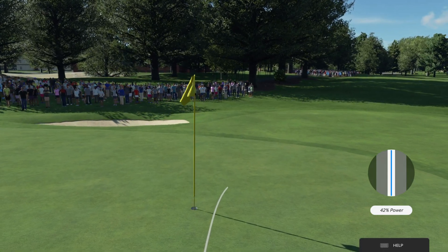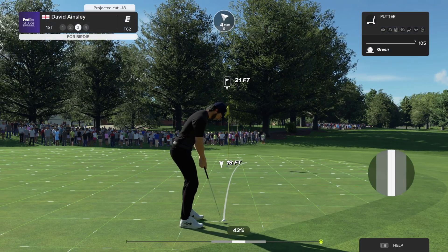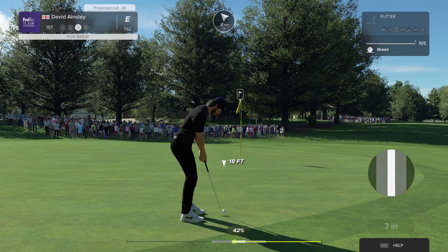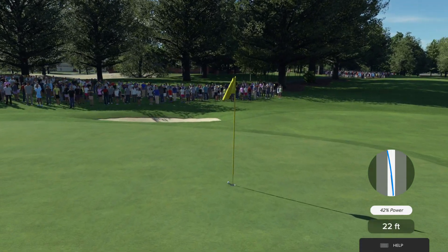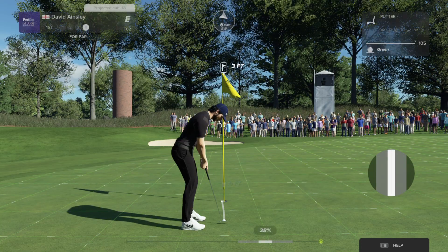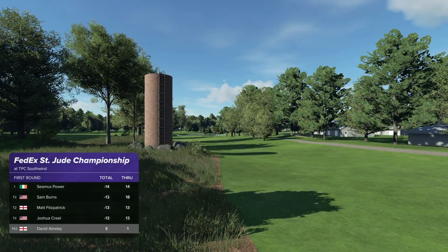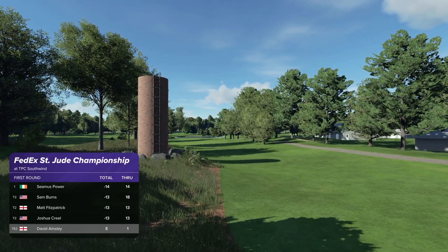This putt coming up is for birdie. Just didn't drop — that looked to be a bit of a misread. Three feet to go here to the hole. Good job. Nice par. Nothing wrong with an opening par, just easing their way into this round.